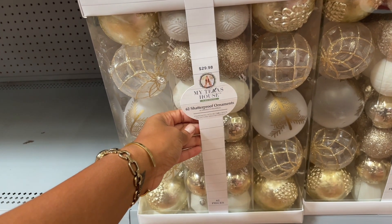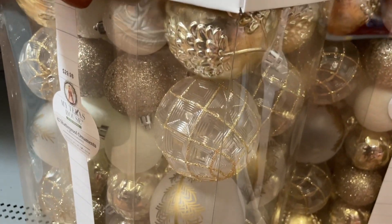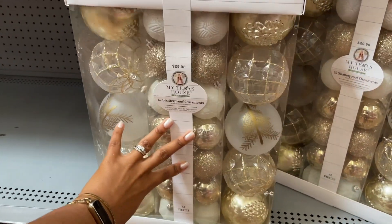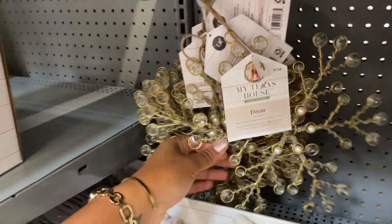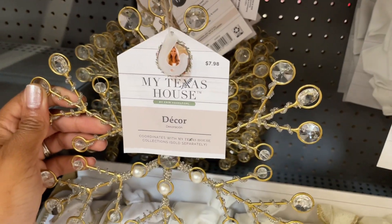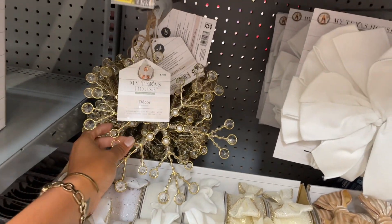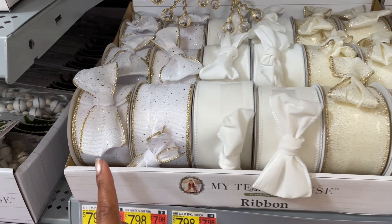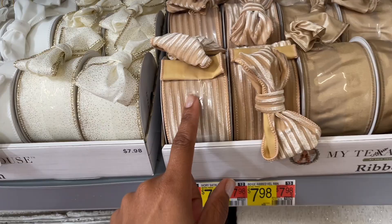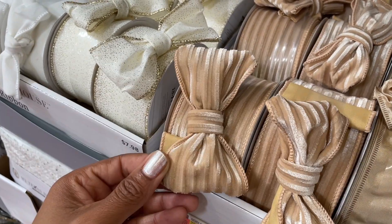Thirty dollars, sixty-two shatterproof pieces — look at some of these, how gorgeous! I love it. What else does this girl have in her line? Eight dollars — this one has pearls and jewels in it, just hanging decor. They also have a line of ribbon as well, really pretty.